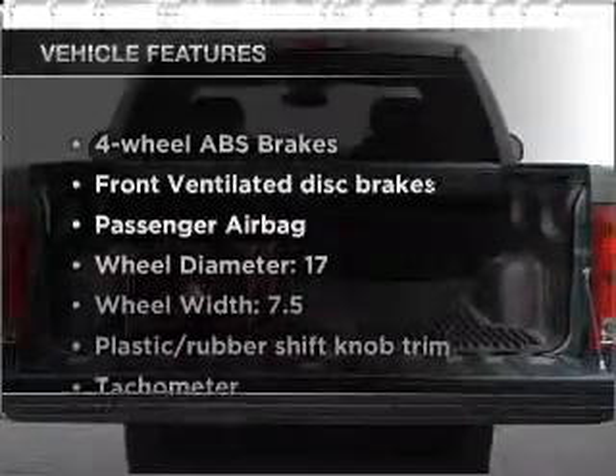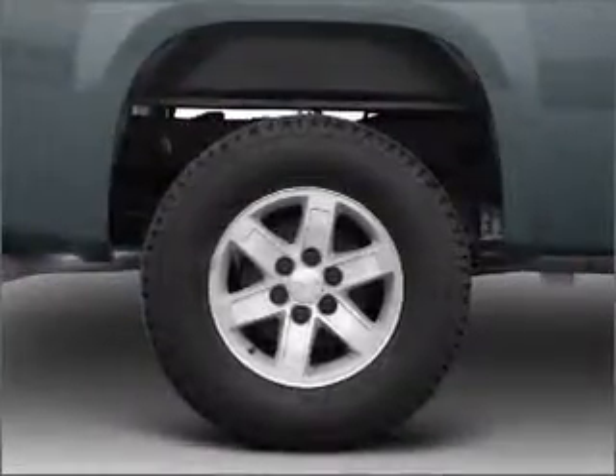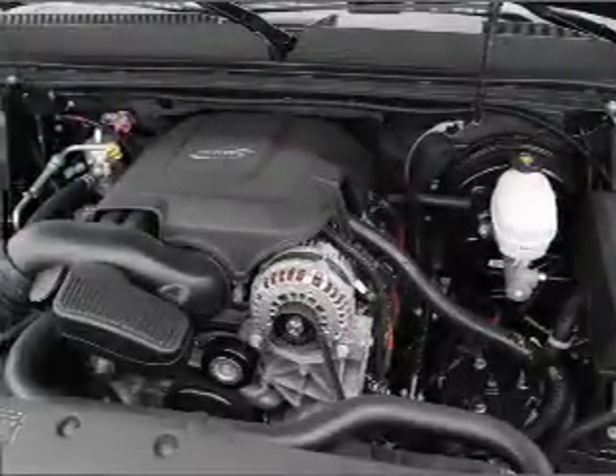Enjoy these notable features included in this vehicle: power steering and an adjustable tilt steering wheel. Our website offers more information on all of our vehicles. Call us today to start test driving.